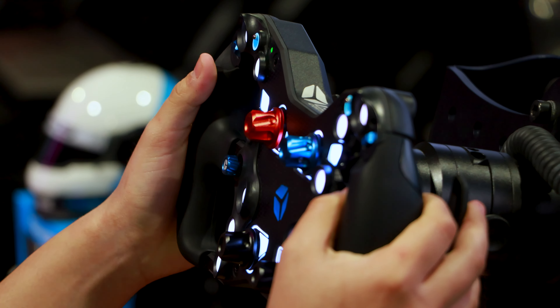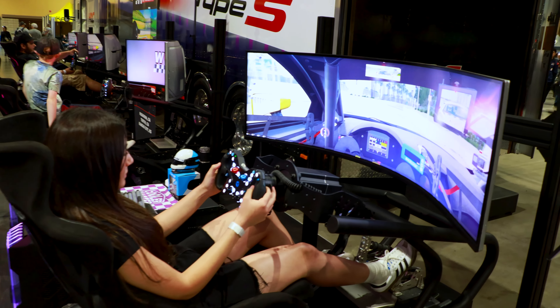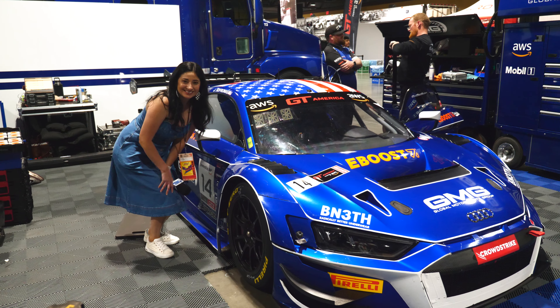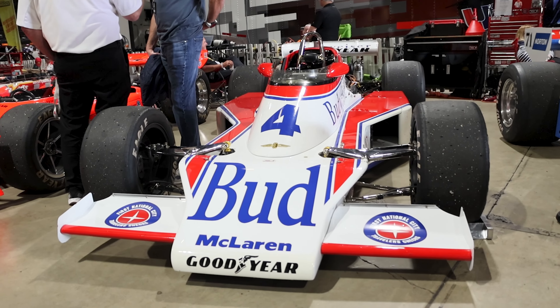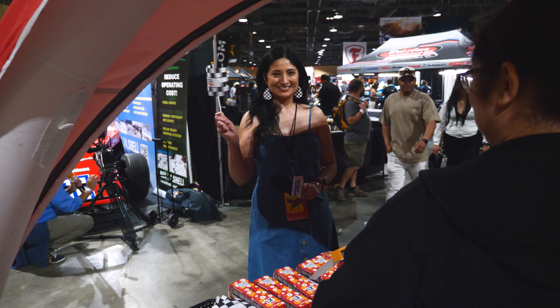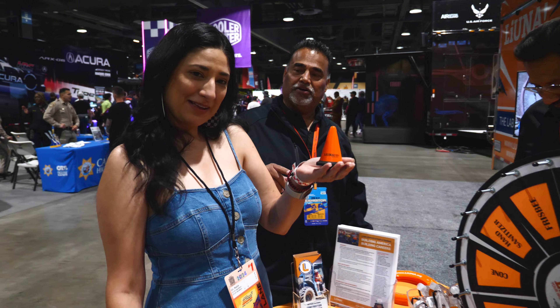The Grand Prix has done an excellent job at keeping fans entertained off the course. I had a great time getting up close to all the different types of cars that were actually used on the track. Plus, I especially liked all the swag from each booth. I can see why this has become a fan favorite.